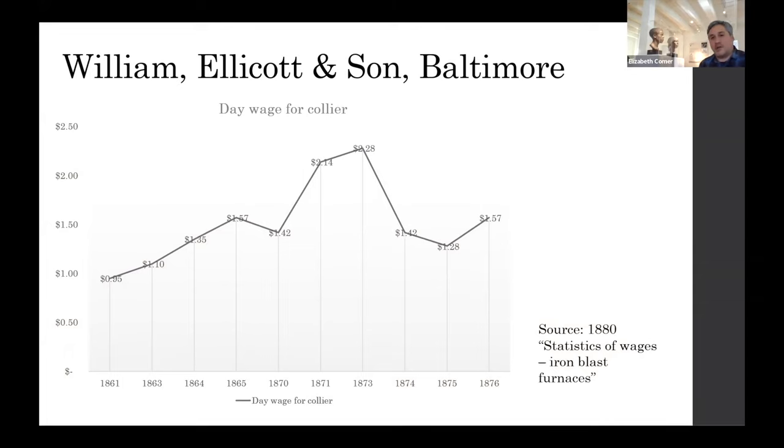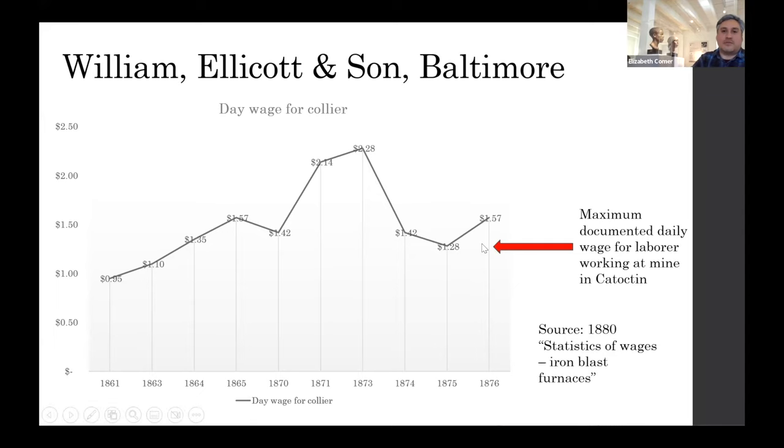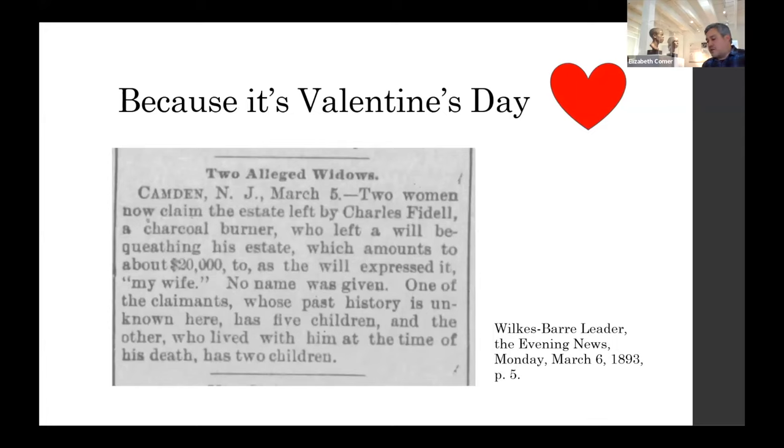At William Ellicott and Son, Baltimore — a furnace located south of the inner harbor — we have very extensive rates for colliers working there, hauling charcoal approximately 15 miles from the south into the city. The rates are higher, but there is a definite disparity. A red arrow shows how much someone working a full day mining would earn, yet colliers were almost consistently above that, and in the 1860s working in Baltimore, sometimes almost twice that much. We know that colliers did earn quite a bit of money.